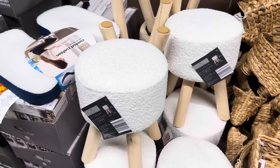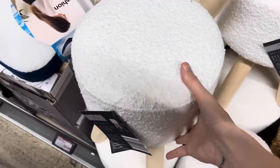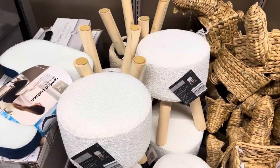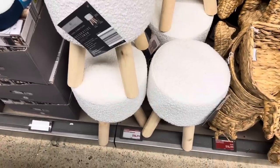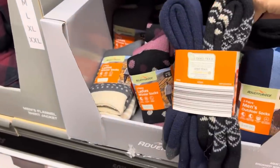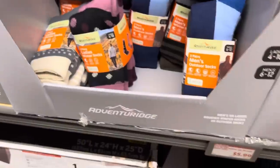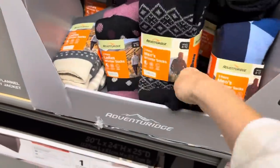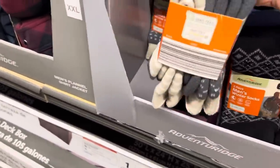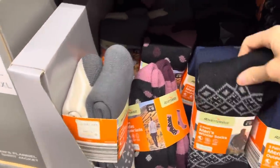We didn't get to see the decorative ottoman last week — it was $14.99 and still is. Just a little cute thing for your feet — prop those up, take a breather, a little relaxation. We're gathering a lot of sock options — these are so crazy thick. Those would be great for just walking around the house, not even putting them in a shoe. $5.99 for the men's and ladies pairs. Nice neutral colors — I'm sort of boring, have you noticed that?